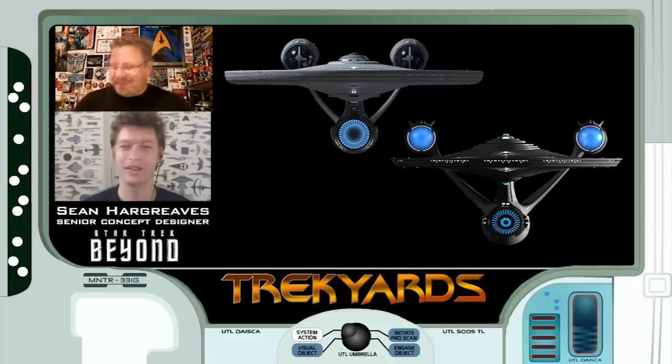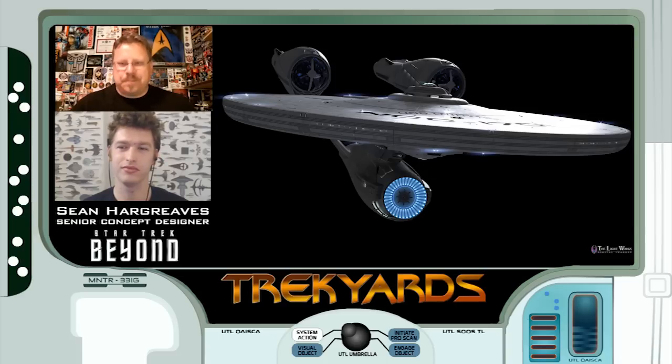When I saw the JJ Enterprise it was a fine ship, but the engines - the placement, the size, and the shape - three things bothered me. I just wanted to get my hand in there, snap it off, and put something back on. Ryan Church is a fine designer; I'm sure that was a design-by-committee result. When I started on Beyond, I had a model of the Enterprise that our model makers had made, and I looked straight down at it.